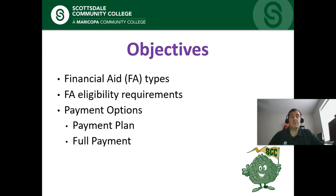Some of the things we're going to discuss today are financial aid and scholarships. We're also going to go over some of the eligibility requirements for financial aid, the payment plan, and paying in full. You're going to have to do your own research when deciding which of these methods is best for you, but that doesn't mean you have to do it alone. We're here to help you make the most informed decision.